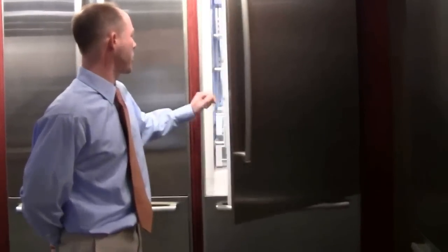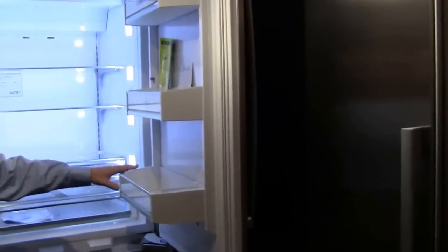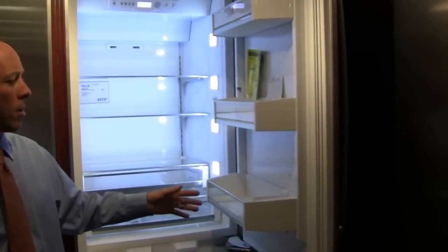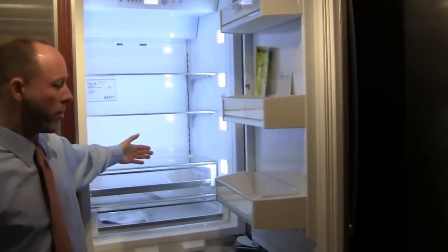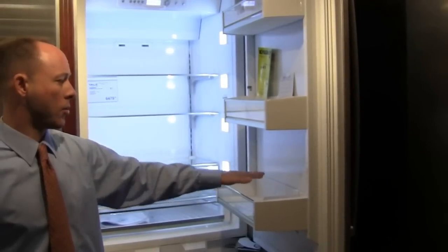Another nice feature on this particular Bosch, compared to some of the other built-ins, is that you can see it does have nice large door bins here, so you do get some gallon storage on the door. Some of the other built-in models, because they're a little shallower, actually have deeper shelves on the interior, and that's one of the things you give up — the gallon door storage.